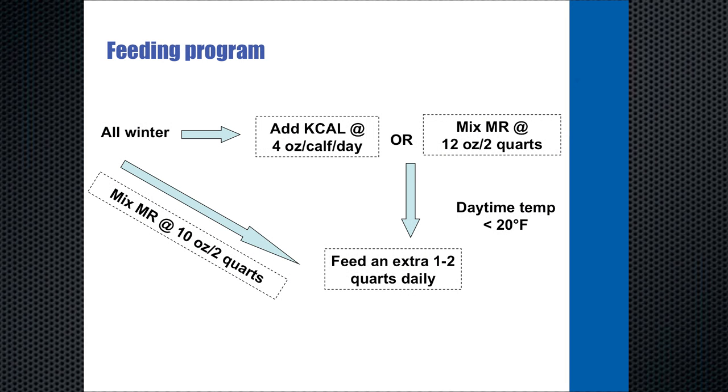An ideal feeding program would provide those extra megacals of energy to the calf. There are two ways to do that. One is to add energy to the diet — a product called K-Cal, which is basically spray-dried animal fat; feeding 4 ounces per calf per day will make up that 85% increase in energy requirement when cold weather hits. The second opportunity is to simply feed them more. If it gets below 20 or 10 degrees Fahrenheit, feeding an extra one to two quarts daily can meet that increased energy requirement, ideally through an extra feeding mid-day, with the added advantage of warm milk in the calf's belly when it's most needed.